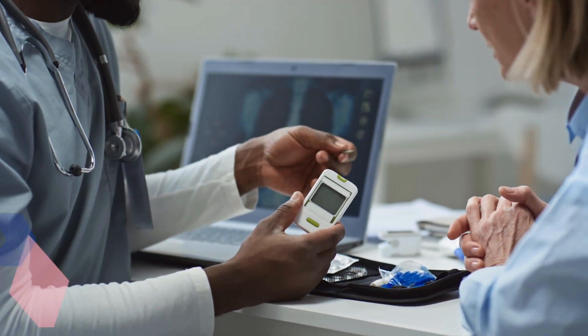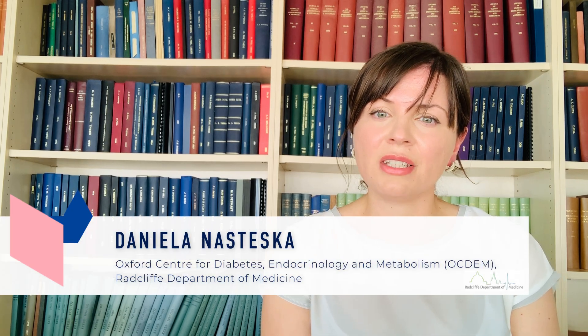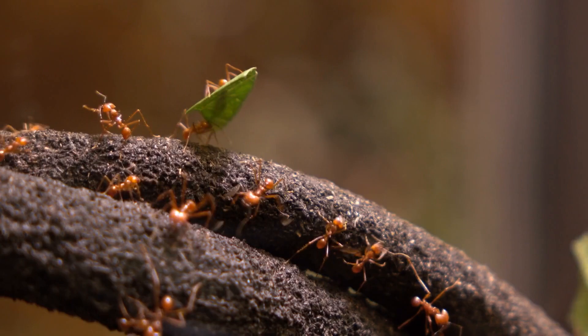Type 2 diabetes is one of the oldest known ailments. The Indian healer Sushruta described it in the 5th century BC as 'honey light urine' when he noticed that urine from sick people attracted ants. More than a thousand years later, we've come a long way in our understanding of the disease.